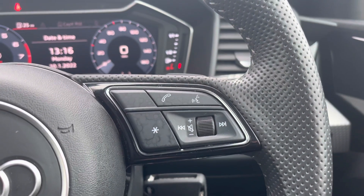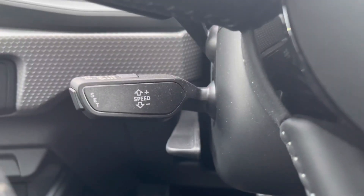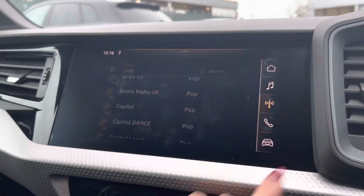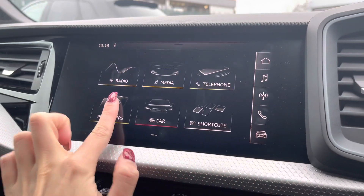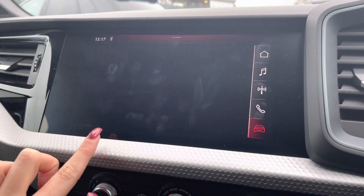The buttons on the right allow you to enter and decline calls, use the voice control system, as well as turn the volume up and down. The vehicle also comes with cruise control, which is perfect for those longer motorway drives. As we move around, we have the touchscreen multimedia interface display, which allows you to access favourite radio stations — whether through DAB or FM — your phone via Bluetooth or USB, Apple CarPlay, as well as other driver information and settings.